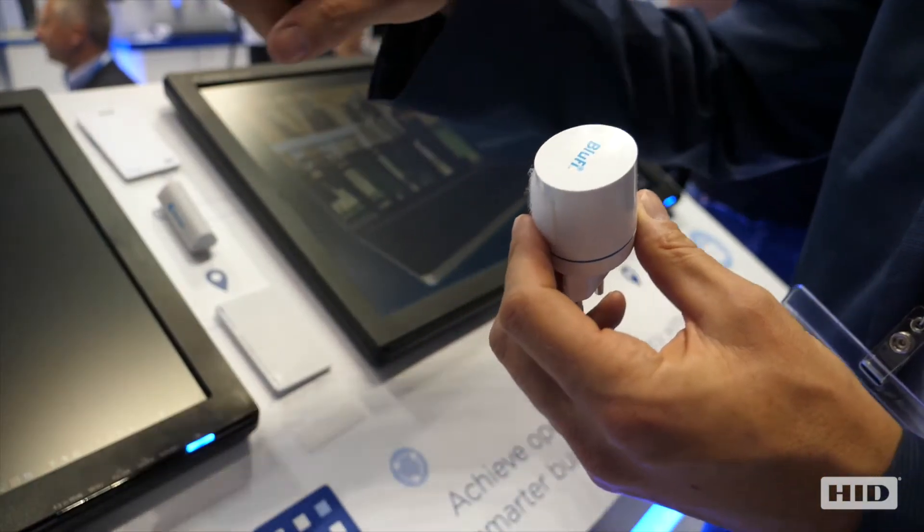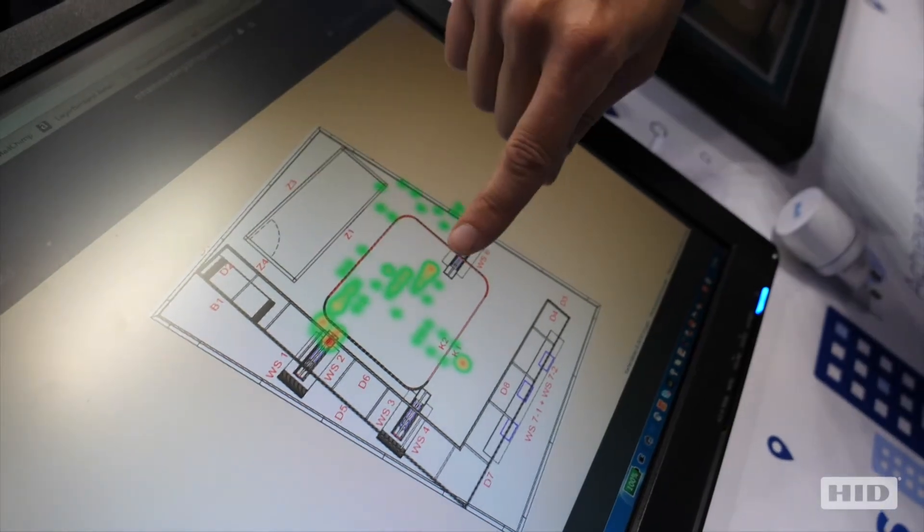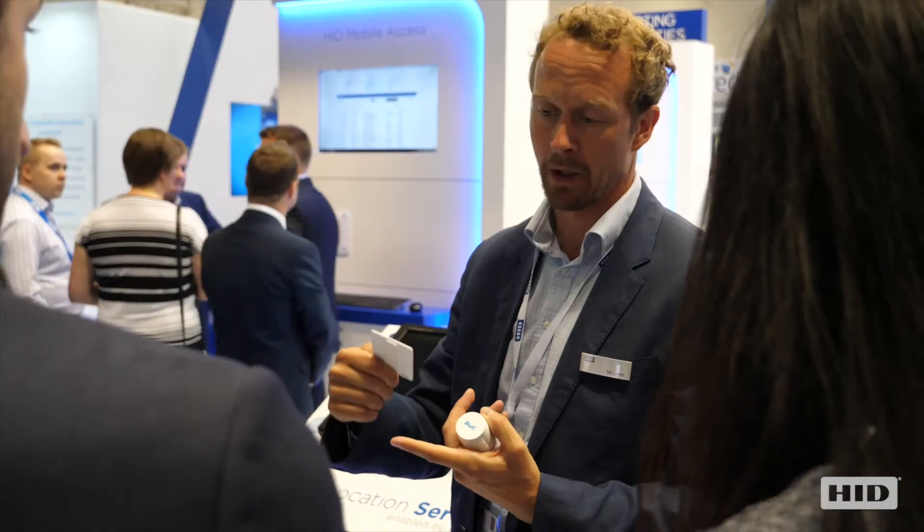The second component is a gateway or reader, which communicates with the beacon via Bluetooth Low Energy, and then communicates the location data via wireless or Ethernet to a location engine hosted in the cloud.